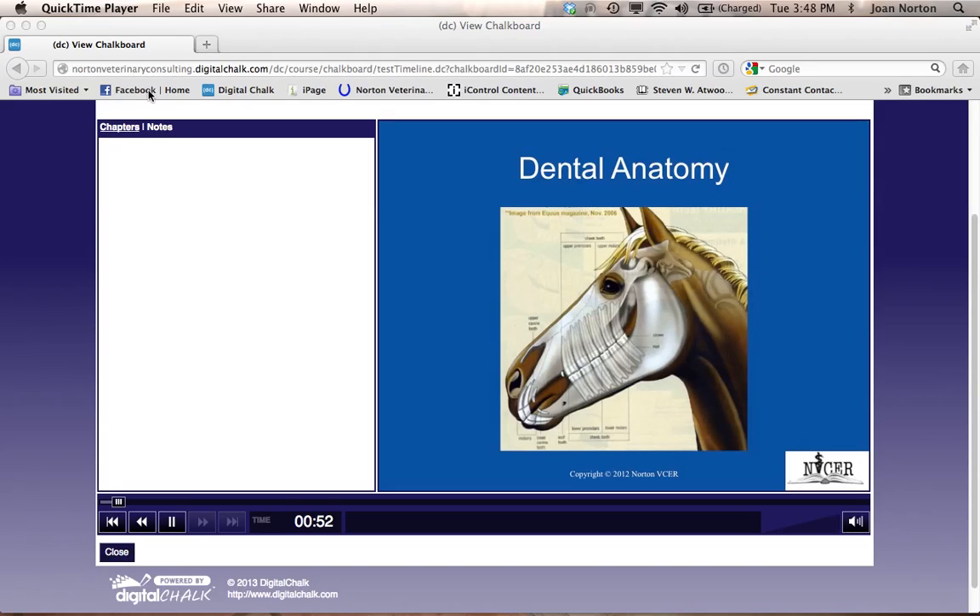Notice how far back in the mouth the horse's teeth go, all the way to the level of the eye, and also how deep the roots extend up into the sinuses and down into the mandible.